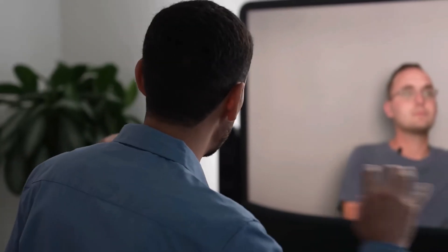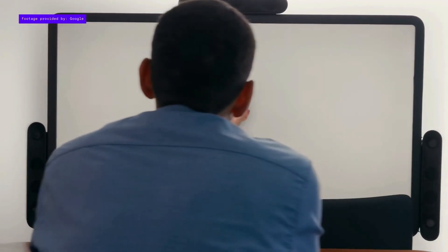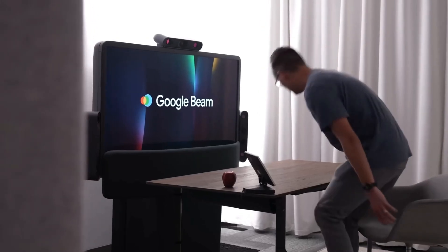At Google I.O. 2025, Google introduced Beam, a cutting-edge 3D video calling system designed to make virtual meetings feel more like in-person conversations. Formerly known as Project Starline, Beam has been in development for years and is now ready to be deployed in real workplaces.